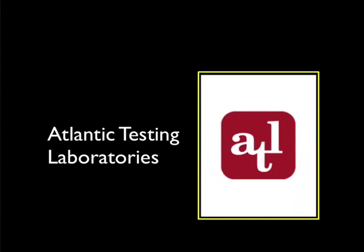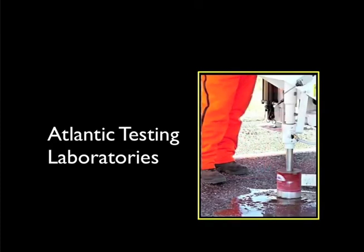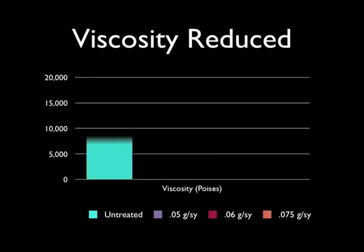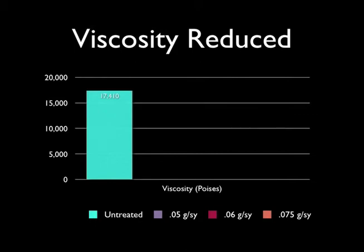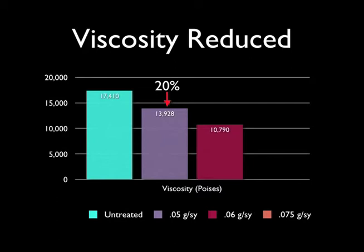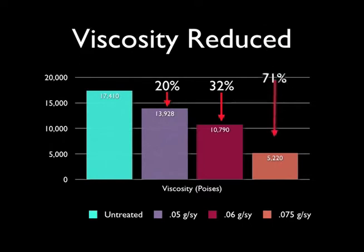Consider a recent independent test that proves the benefits of RejuvaSeal. Atlantic Testing Laboratories examined sets of core samples taken from an untreated section of asphalt, which were compared with those taken from three areas where RejuvaSeal was applied at varying rates. The untreated cores had a viscosity of 17,410 poises. The section treated with 0.05 gallons per square yard had a 20% reduction in viscosity, and the section treated with 0.06 gallons had a reduction of 32%.